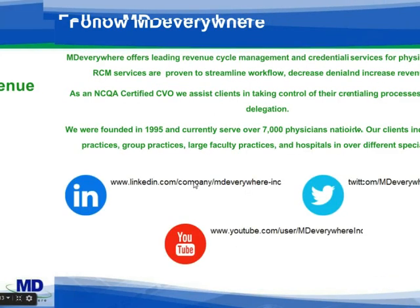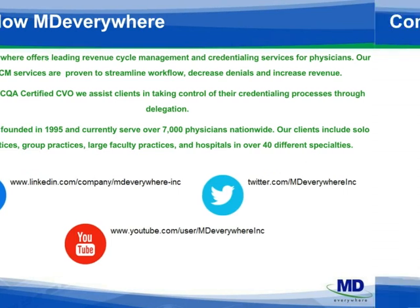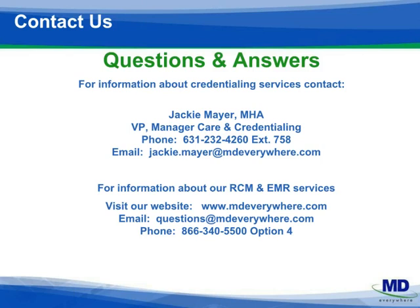We hope you found this information helpful. I'd like to invite you to follow MD Everywhere on our social media. Our social media outlets are rich with relevant and current healthcare news and timely articles. We believe that information contributes to success, and MD Everywhere is a purpose-built revenue cycle company designed for the success of our clients. Thank you for sharing your time with us this afternoon. I would also love to hear from you with feedback on today's topic, or if you have any questions about future topics or services. Have a great afternoon. Thank you very much!